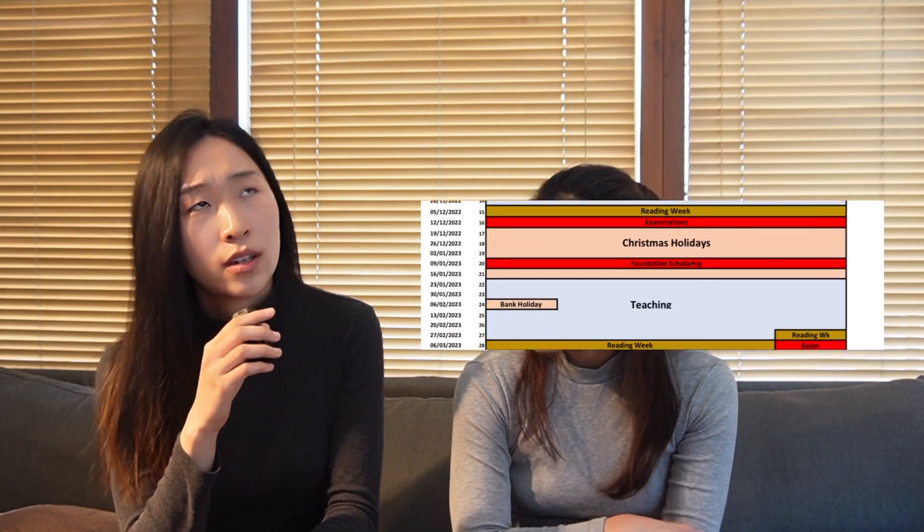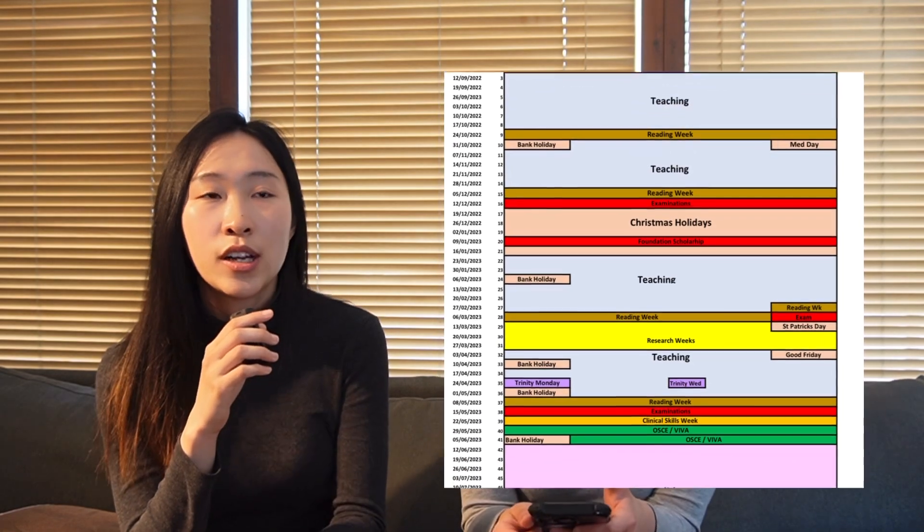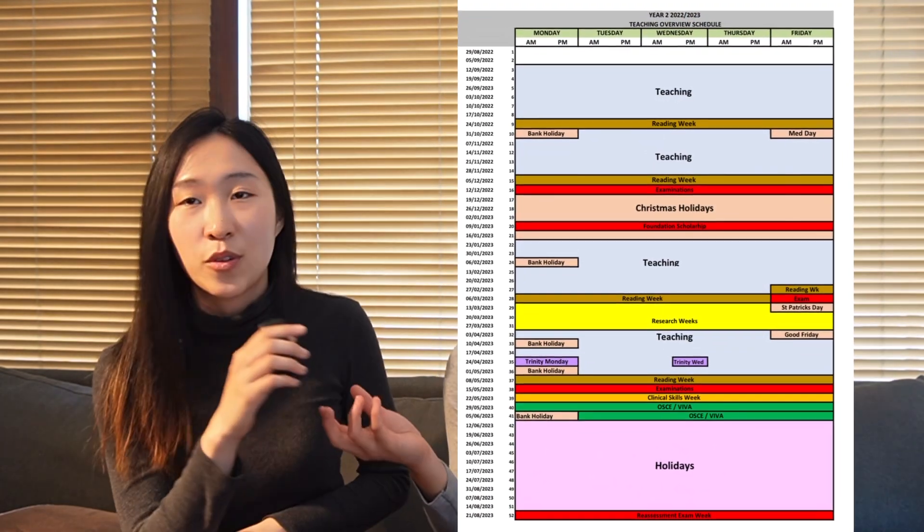How does the exam work? This exam starts in January. You study your first semester of second year, have a Christmas exam, and then you have a period of time for scholarship exam preparation. In the first or second week of January you come back to school to sit the scholarship examination before starting your second semester. There's no interview required — you do not have to be interviewed.